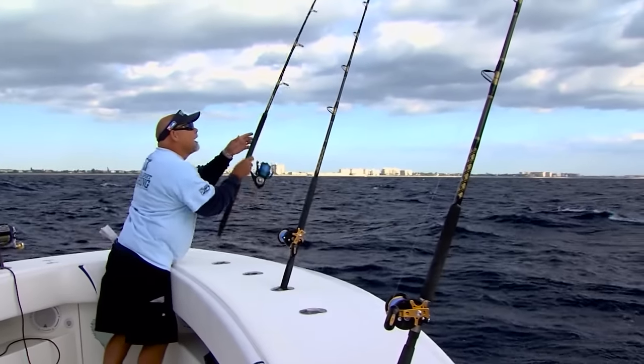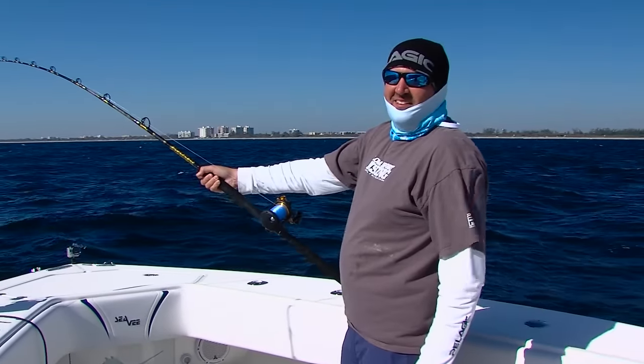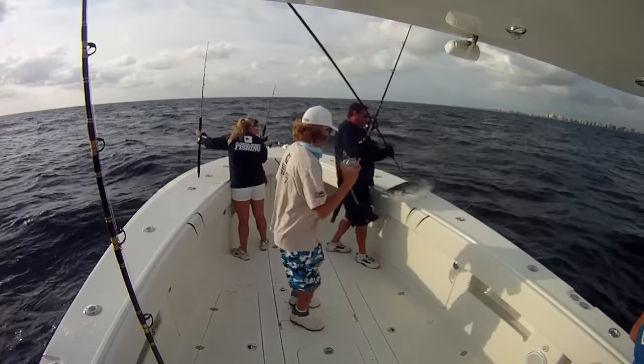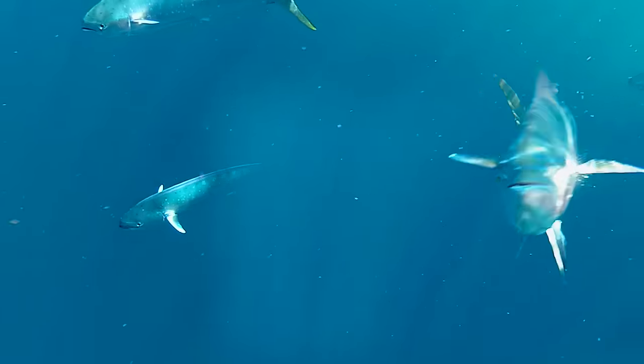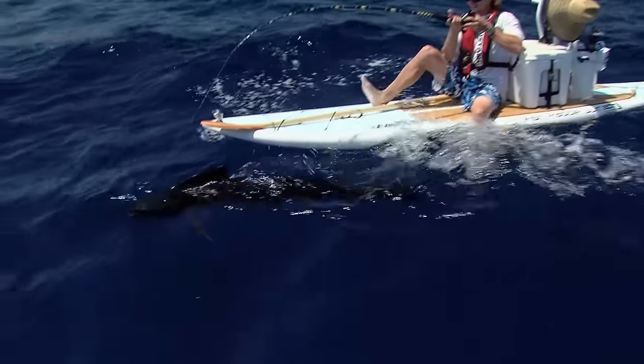Oh yeah, got one on — there's a sailfish. Already got a bite. Ridiculous. Another one on! That's what it's all about right there. Nice jump. Oh, look at that.